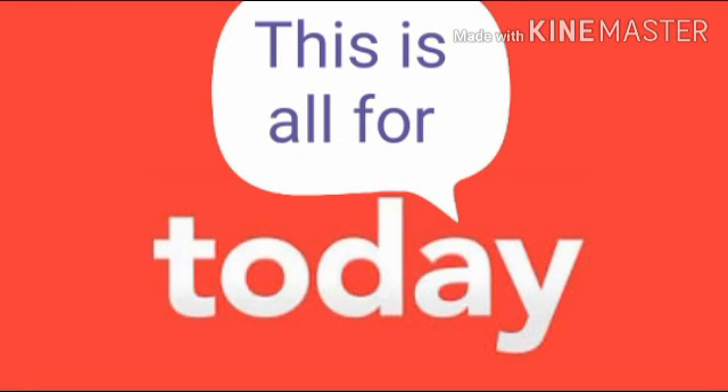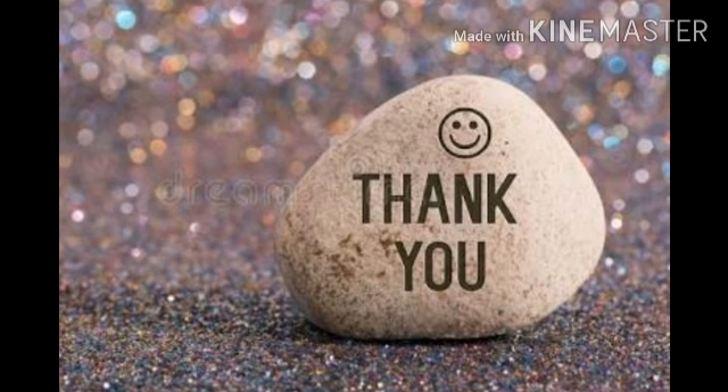So this is all for today. I hope you liked the video. Thank you for watching.